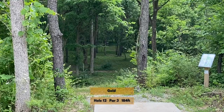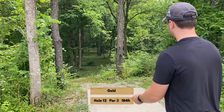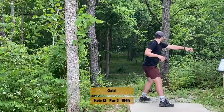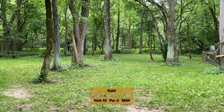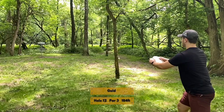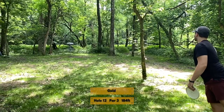Hole twelve is a short par three, 184 feet, over an out-of-bounds creek right off the tee. Avoid those early trees or you'll find that out-of-bounds. It's a very narrow tunnel shot — just keep it low and straight, anywhere in the fairway will do. There isn't really a good route since trees cover the green and fairway. Pick a line you like, pick your most confident shot, pitch it up there, and hopefully you'll have an edge-of-circle or closer look at par.